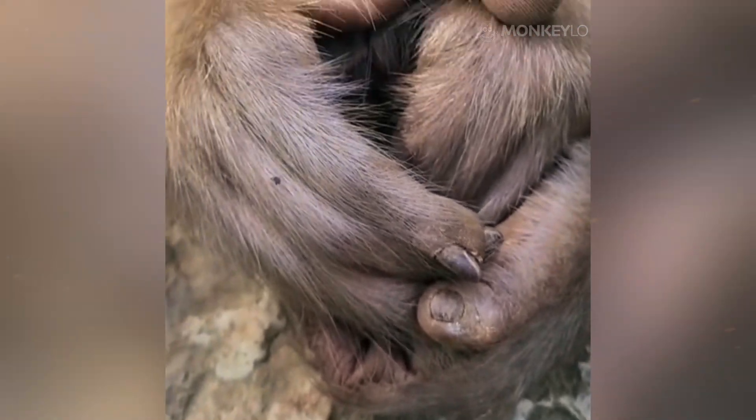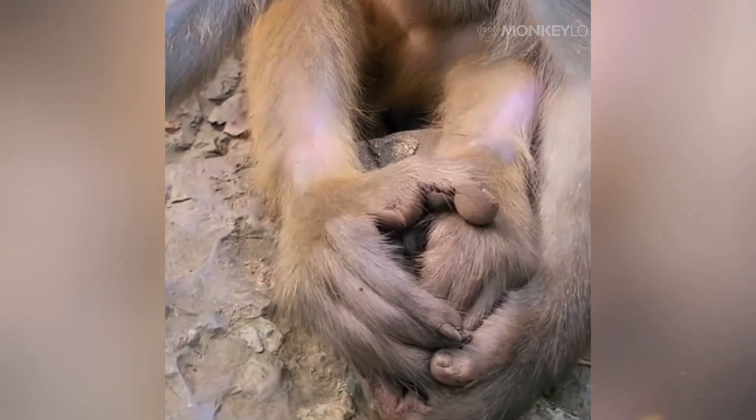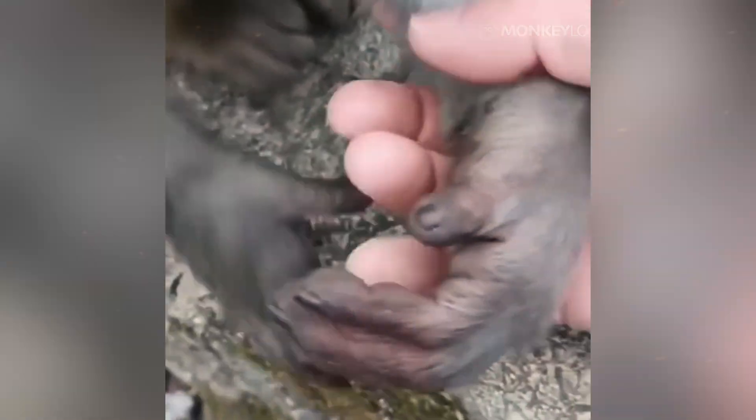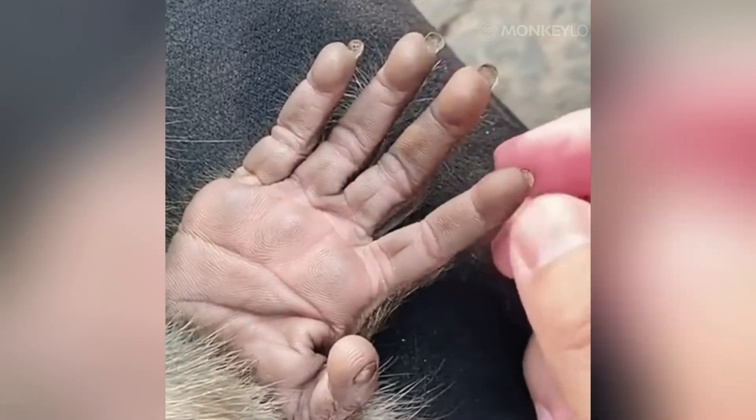Now let's get a handle on the truth about monkey fingerprints. The simple and direct answer is a resounding yes. Monkeys — almost all of them — have fingerprints, and not just faint impressions, but complex, detailed patterns that are strikingly similar to our own. These patterns on their skin, known scientifically as dermatoglyphs, are formed from the same basic building blocks that create our fingerprints. They are composed of loops, whorls, and arches — the very same classifications used in human forensics.